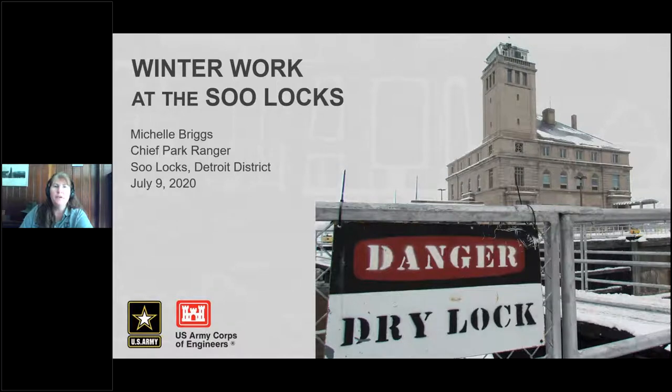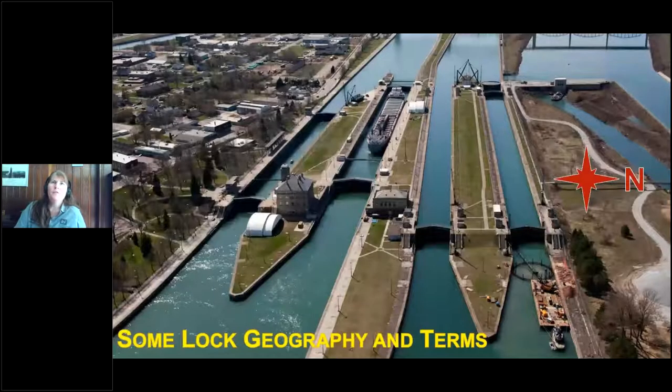I'll start with a brief overview of the site. Some people get confused because we talk about upbound and downbound for vessel traffic, and most people consider upbound to be north. For us, upbound and downbound is actually a vertical indication. At the lower end here, that's the east side of the facility, and the upbound side is actually the west. Looking north, you're looking towards Canada across our facility.